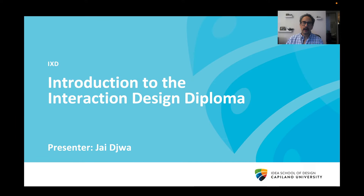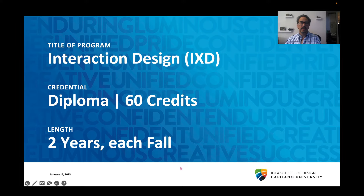Hi, I'm Jai Jiwa, and today I'm going to talk to you about the Interaction Design Diploma at the University of Capilano's IDEA School of Design. The Interaction Design Diploma is a two-year diploma program of 60 credits that happens each fall at the IDEA School of Design.